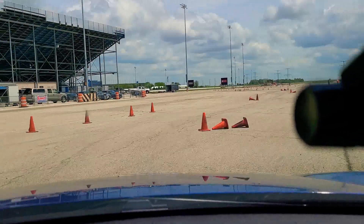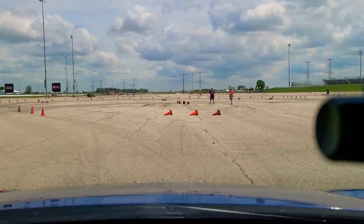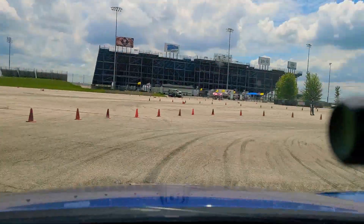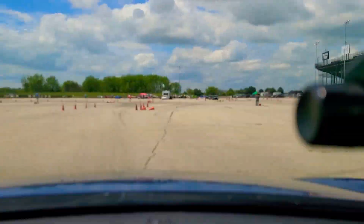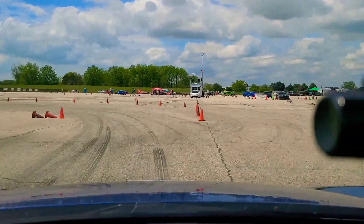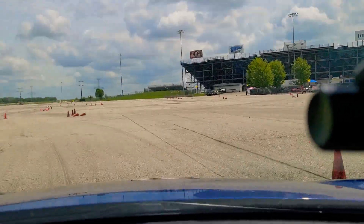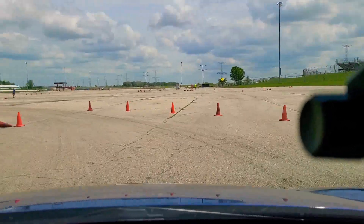Ryan Finch will be next up. He is currently sitting in 2nd. We're going to need to see a 67-second time — it's got to be a low .9 to get into the top spot. We've seen a low 68 in this class. It's a 67.5 for Ryan Finch, so he goes up with a 1.1 second improvement on that run, and now a 3 tenths of a second lead over John Acevedo for the top time in G Street.